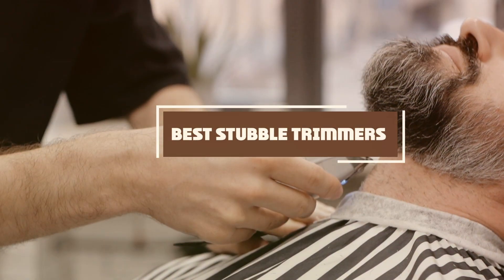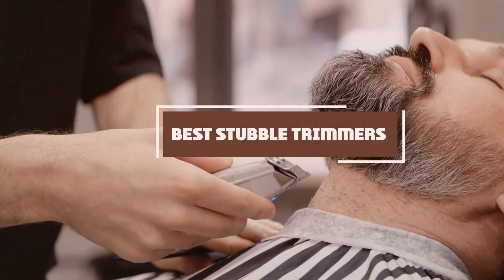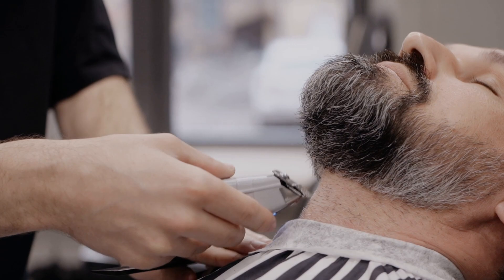The best stubble trimmers. Whether you're aiming for a rugged 5 o'clock shadow or a neatly sculpted look, finding the perfect trimmer is crucial. In this video, we'll review top-rated options, discuss key features, and help you choose the ideal tool to achieve your desired style effortlessly.